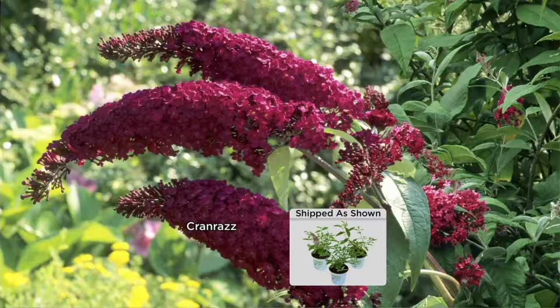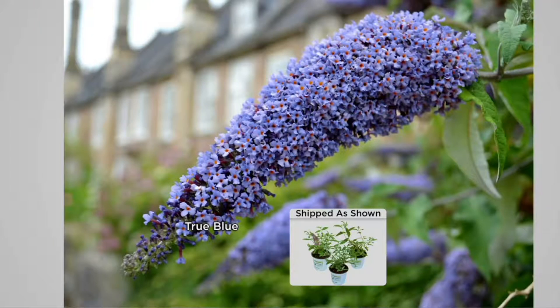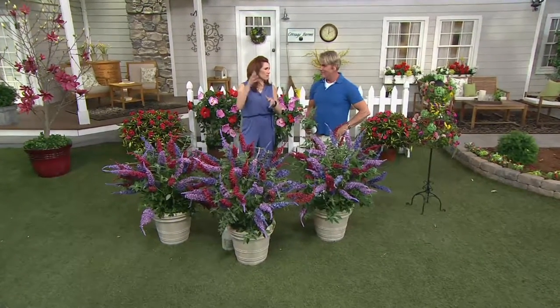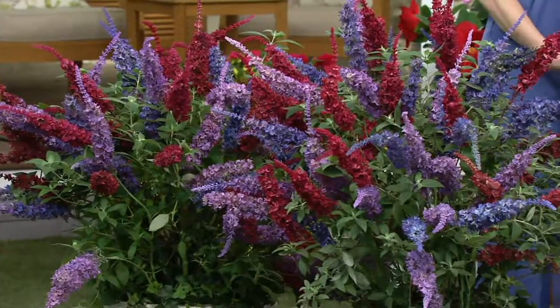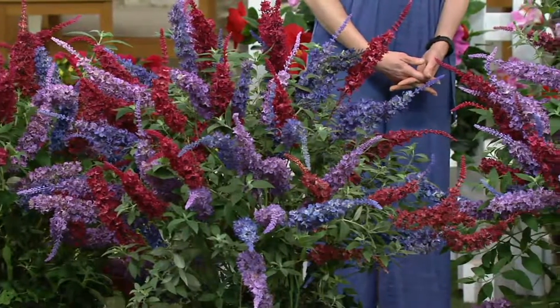You're not going to see that Crayon Razz anywhere else — the hummingbirds are crazy about it. I had them in containers in my back garden. If you've got a small garden and you want a lot of color and fragrance — these are fragrant — the butterflies, the hummingbirds, and they're a great source of cut flowers. In an arrangement in a vase they turn out so pretty, almost regal, they stand up like soldiers.